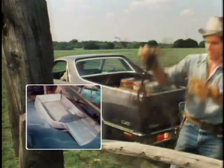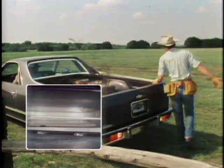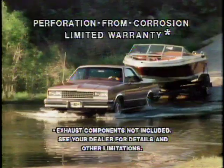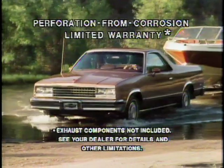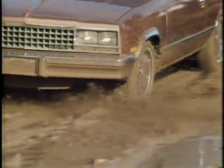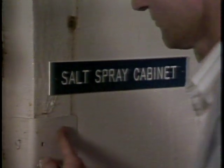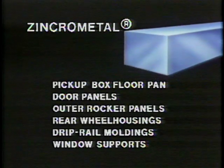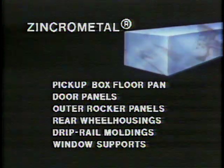Before it ever leaves the factory, each and every El Camino receives extensive anti-corrosion treatments. Every El Camino is backed by a three-year perforation-from-corrosion limited warranty — three years, regardless of how many miles you put on your El Camino. This protection starts right in the factory with the extensive use of a corrosion-fighting, specially-treated steel called zincro metal. A piece of zincro metal and a piece of untreated steel were subjected to salt spray for just 24 hours — the untreated steel already shows visible signs of rust. Not so with zincro metal, which comes right from the mill with a zinc-rich coating baked on the surface. This coated steel is used in areas especially vulnerable to corrosion.